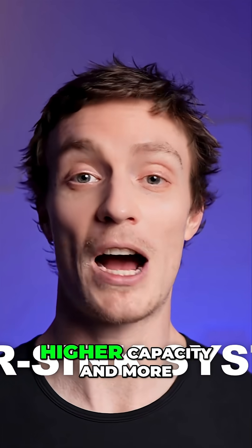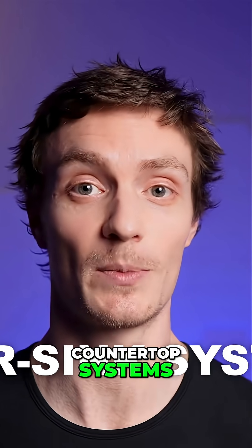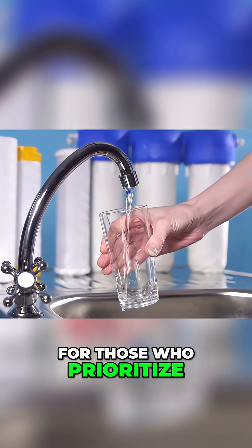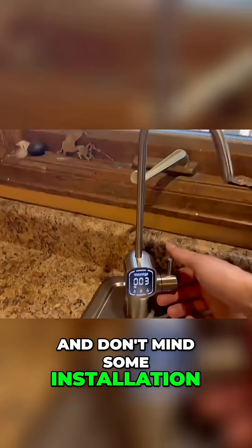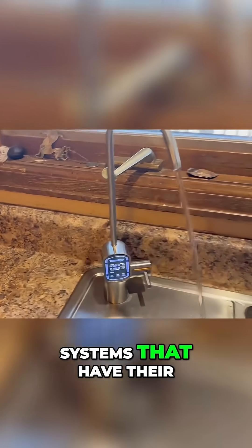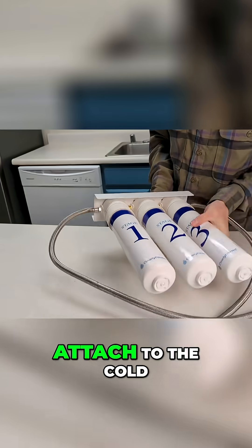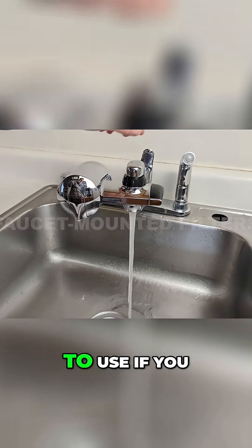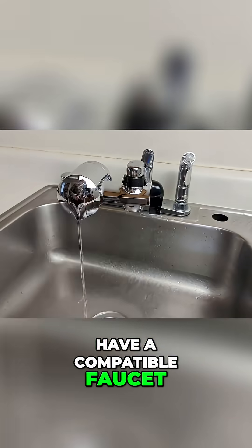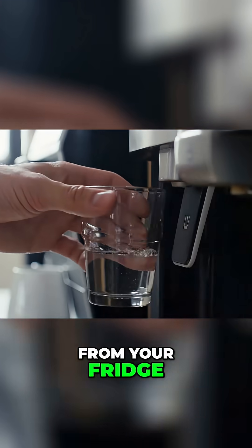Under-sink systems often offer higher capacity and more stages of filtration than countertop systems. They're a good choice for those who prioritize filtered water on demand and don't mind some installation. There are reverse osmosis systems that have their own dedicated faucet, or direct-connect systems that attach to the cold water line. Faucet-mounted filters are super simple and easy to use if you have a compatible faucet, and refrigerator filters of course provide cool filtered water from your fridge.